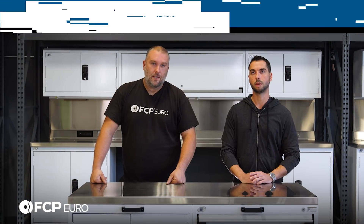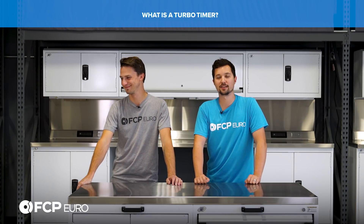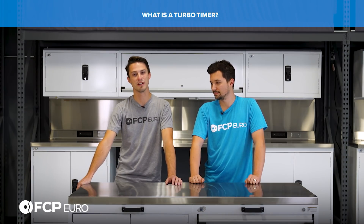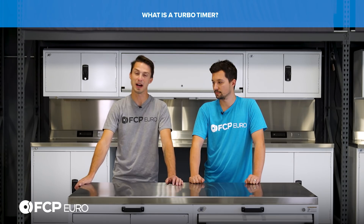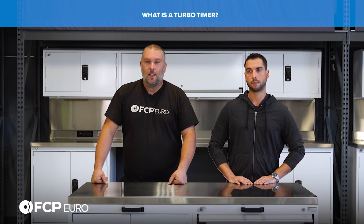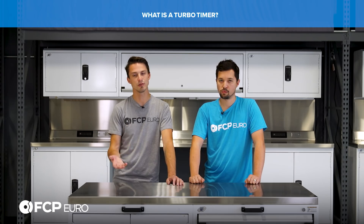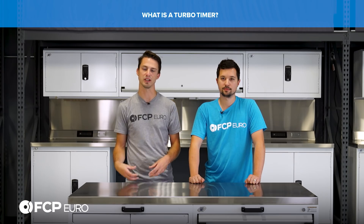What is a turbo timer? A turbo timer keeps the engine running — it's essentially turbo protection. It allows oil and coolant to continue passing through the turbo so it can cool down. If you were to shut your car off, the oil and coolant flowing through it would stop. The worst thing you can do is get a turbocharger extremely hot and then turn it off without a cool-down. A turbo timer prevents that heat soaking and possible turbo damage.